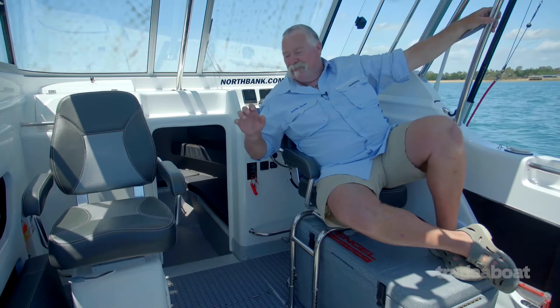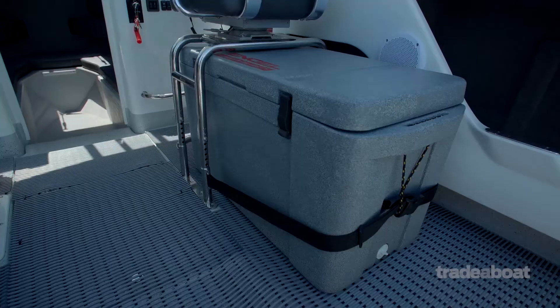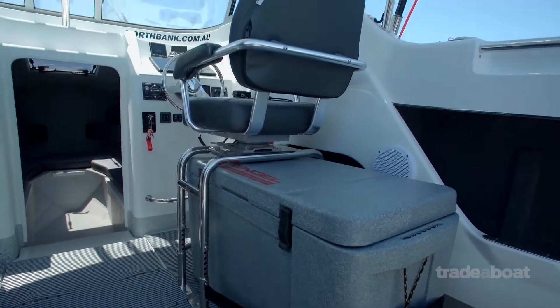Everybody knows that I don't like pedestal seats, and neither do the guys from Northbank Boats. Fiberglass seat boxes are so much stronger and give you so much more storage. I really like these stainless steel frames that you can put a great big fish box esky under — multi-purpose and exceptionally strong.